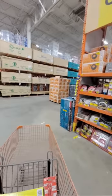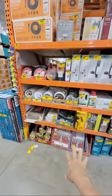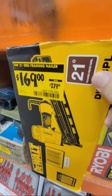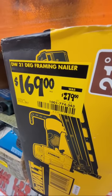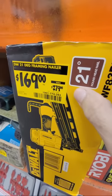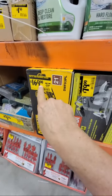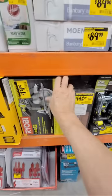Now remember, a lot of times when they're getting rid of Christmas stuff they drag it over to clearance and not everything is on sale yet. Right here you see this DeWalt 21-degree framing nailer down to $169 from $279 — that is a screaming deal. I believe these may have been as low as $229 during Black Friday, but $169 matches the lowest price I've ever seen on this, like four years ago.